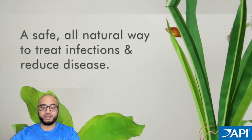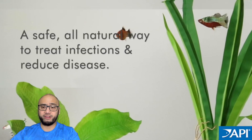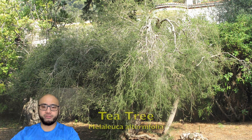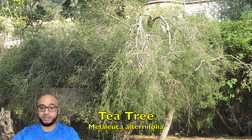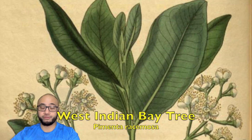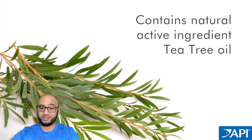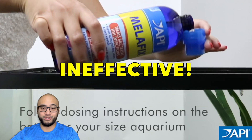PimaFix and MelaFix are two products from API that claim to treat various fungal and bacterial infections in fish. They're made from tea tree oil and bay oil and are touted as safe and gentle for your fish and plants. However, many aquarists have reported that these products don't work as advertised and may even cause more harm than good.